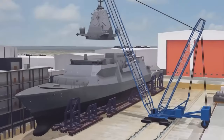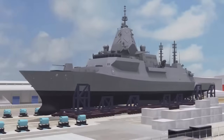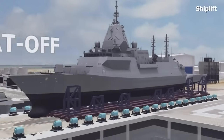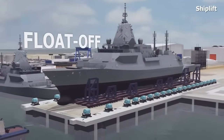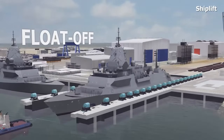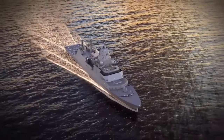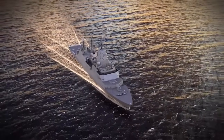The Global Combat Ship is designed with modularity and flexibility in mind to enhance versatility across the full range of operations, including maritime security, counter-piracy, counter-terrorist and humanitarian and disaster relief operations. The adaptable design will facilitate through-life support, ensuring upgrades can easily be undertaken as technology develops.